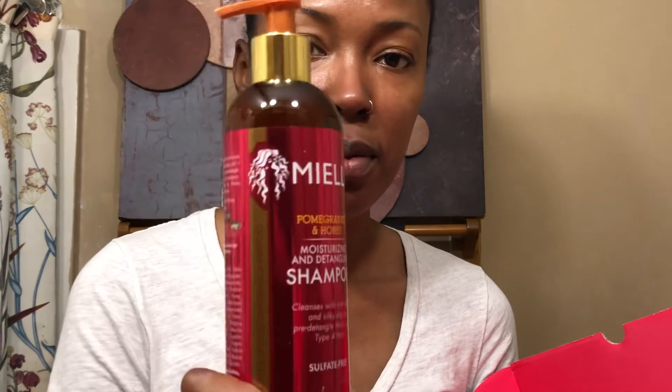First, we have the Pomegranate and Honey Moisturizing and Detangling Shampoo, which cleanses with rich lather and silky slip to pre-detangle thick, curly type four hair. I have been waiting on a really good shampoo for my hair, so I'm excited about this one.